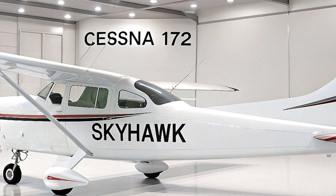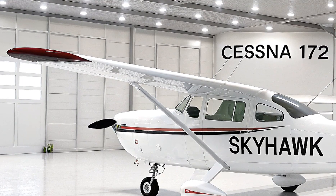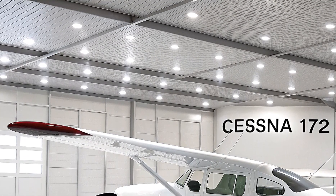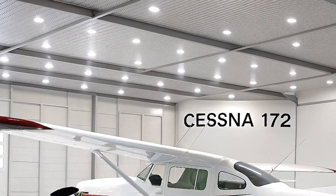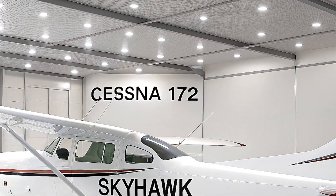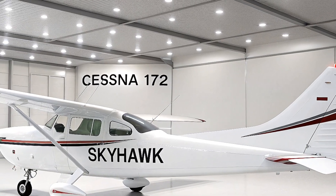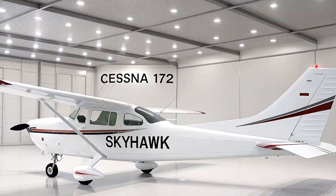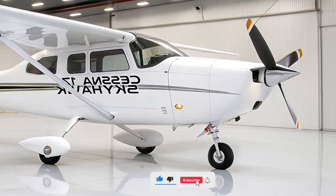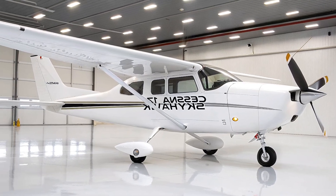If you're considering flight training or aircraft ownership, the 2026 Skyhawk is a no-brainer. That's it for today's deep dive into the 2026 Cessna 172 Skyhawk on Auto Vehicle Info. If you enjoyed this video, give it a thumbs up, share it with your fellow aviation buffs, and subscribe for more content on planes, cars, and everything in between. Let us know in the comments if you've flown a Skyhawk or if you're dreaming of getting behind the yoke. Until next time, keep your eyes on the skies and stay curious.